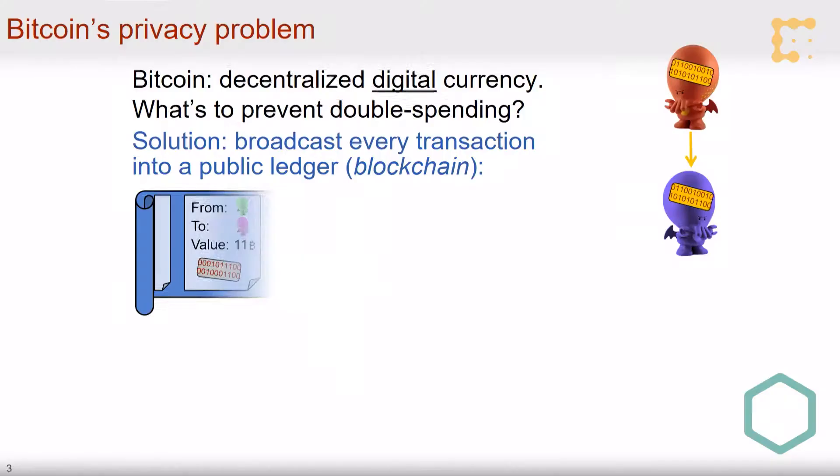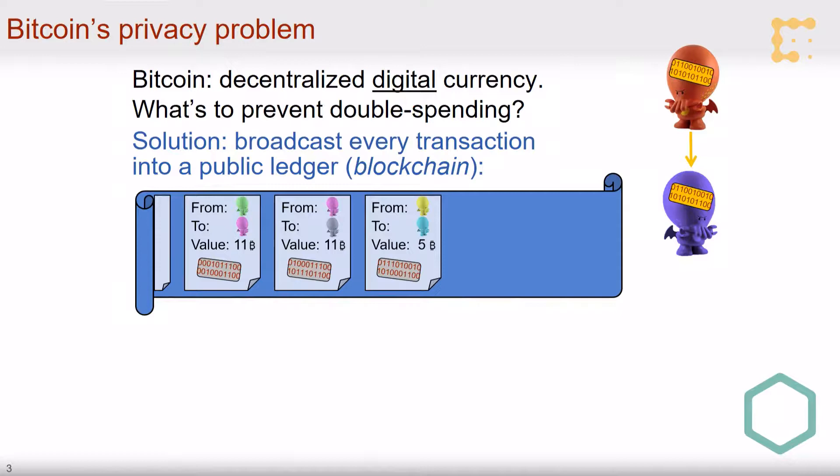One of the brilliant innovations in Satoshi Nakamoto's work was the idea that we can prevent these double-spending attacks by creating an append-only public ledger — the blockchain — that contains all of the transactions done so far, including those numbers, so we can identify when a number is repeated and prevent double-spending. Brilliant innovation — that's what brought us here. But it has a cost: privacy.